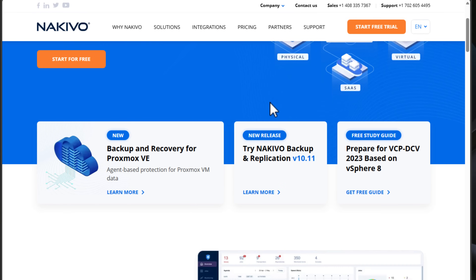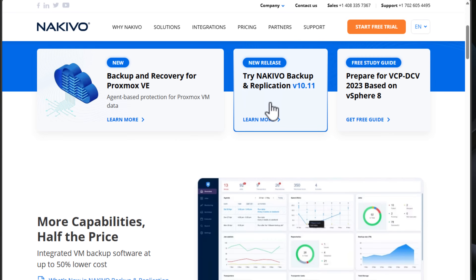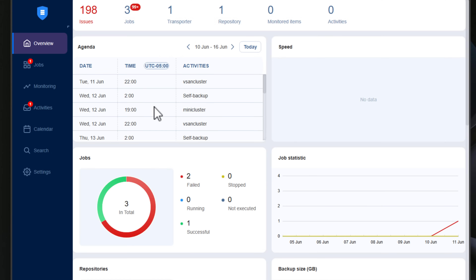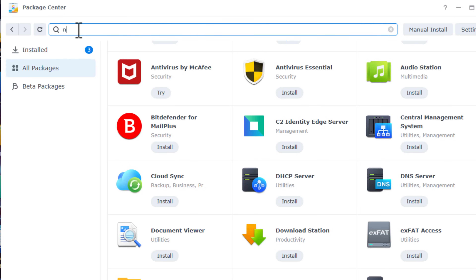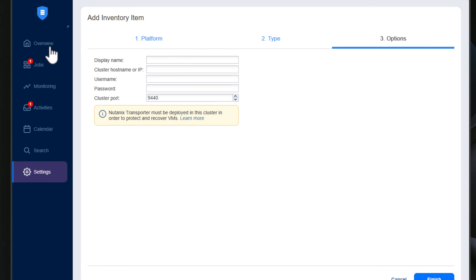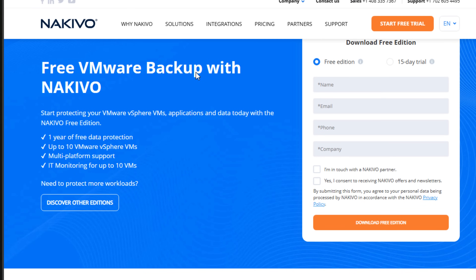Today's video is sponsored by Nakevo. Are you looking for a powerful and reliable backup solution for your home lab or enterprise environment? Look no further than Nakevo Backup and Replication. Nakevo is an excellent data protection software that offers comprehensive backup and recovery options and lets you use your NAS or a simple VM deployment as a backup appliance. Nakevo supports a wide range of environments, including Proxmox VE, VMware, Hyper-V, Nutanix, KVM, and EC2 instances, along with SaaS platforms like Microsoft 365. Plus, they offer a free version for up to 10 VMs, making it an ideal choice for both home lab setups and enterprise backups.